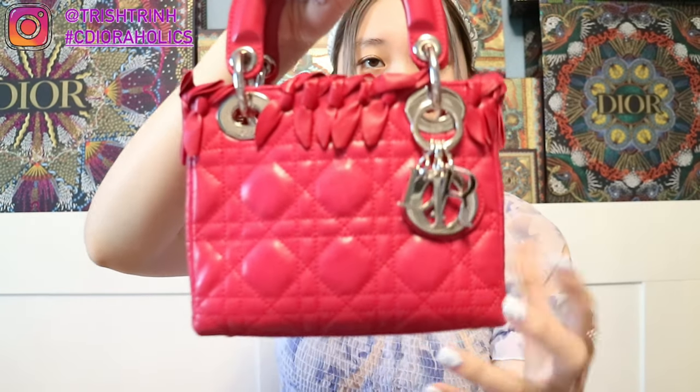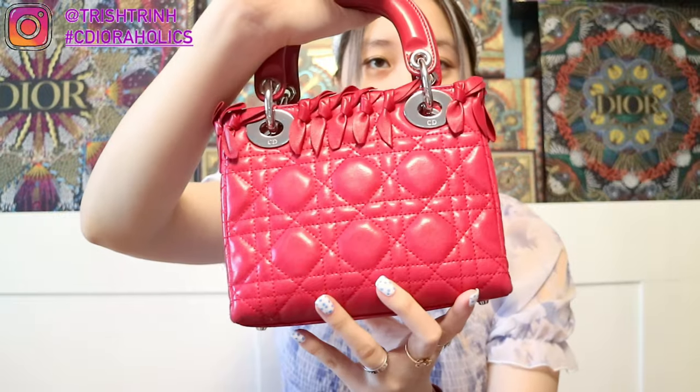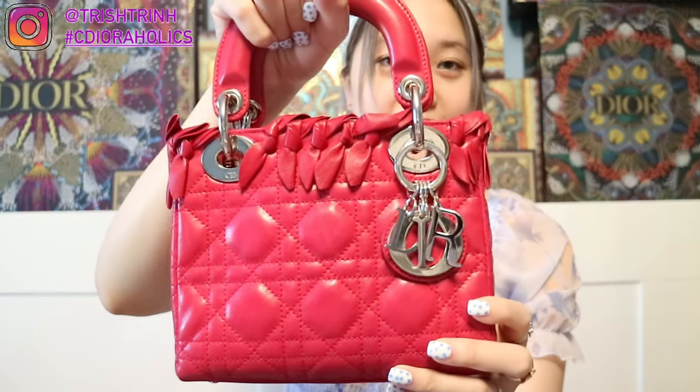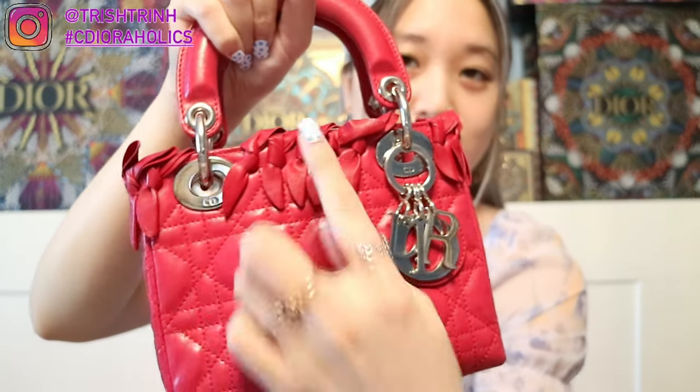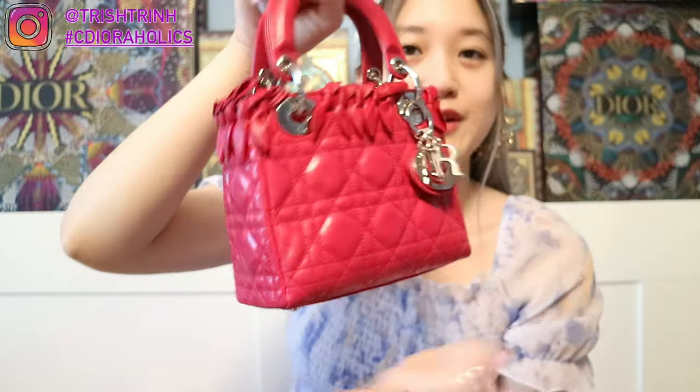The second forever bag is my mini Lady Dior, and this is my first ever Dior handbag. This was a gift from my dad — and that is how it all began, why I'm so obsessed with Dior. He got my sister and I our first Dior handbag. This is limited edition in pink, with pink ribbons all around the top of the handbag. This is why I'm obsessed with mini Lady Dior — this is my favorite size. So yeah, this is my second forever bag.